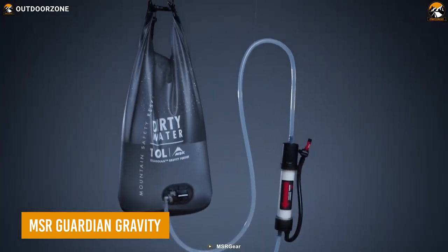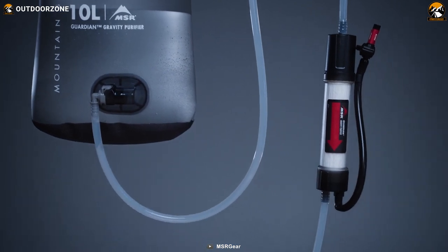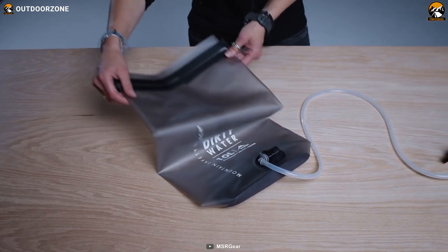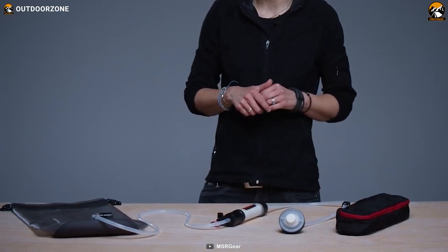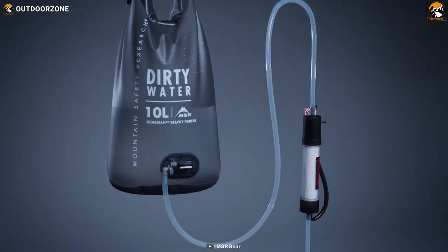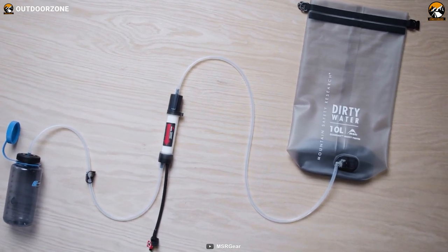The MSR Guardian Gravity Water Purifier is a cutting-edge solution designed specifically for camping enthusiasts who prioritize safe and clean drinking water during their outdoor adventures. With its state-of-the-art virus protection and high-volume gravity system, the Guardian Gravity ensures reliable access to purified water in any camping scenario. It eliminates 99.99% of bacteria, viruses, protozoa, sediment, and microplastics from your water sources, guaranteeing the highest level of water safety. Featuring a spacious 10-liter reservoir and activated carbon to enhance taste, it provides a refreshing and enjoyable drinking experience.